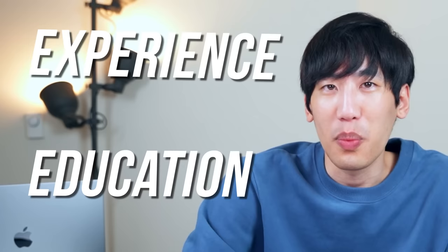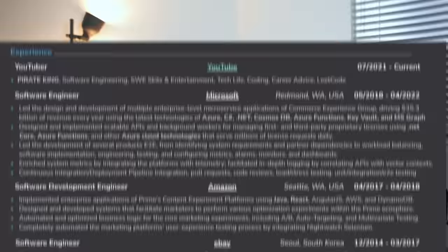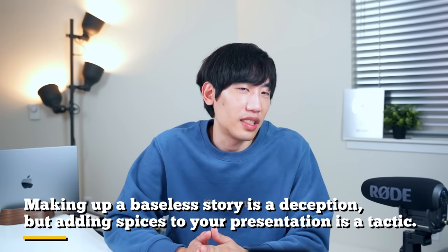Tip number six: exaggerate. Let's dig deeper into experience. For example, the first bullet point under Microsoft — 'led the design and development of multiple enterprise-level microservice applications driving $35.3 billion of revenue every year.' The point is that exaggerating your impact is acceptable as long as it's not a lie. I did work in the commerce department at Microsoft, which is responsible for selling Microsoft proprietary licenses. Whether direct or indirect, I was involved in designing and developing several revenue-generating systems. Embellishing is how you add impact to your work. Making up a baseless story is a deception, but adding spices to your presentation is a tactic.